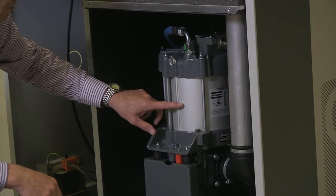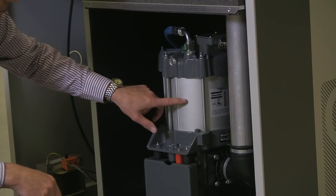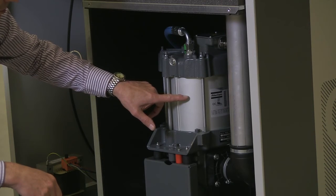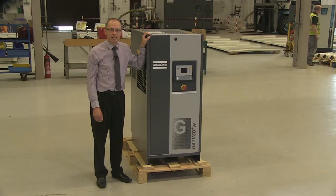At the heart of the VSD Plus compressor is a vertically mounted Atlas Copco designed compression element and patented interior permanent magnet motor assembly. The motors exceed IE4 efficiency level, which improves the overall efficiency of the compressors.